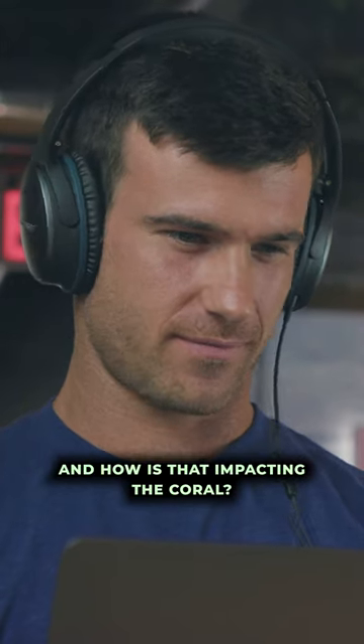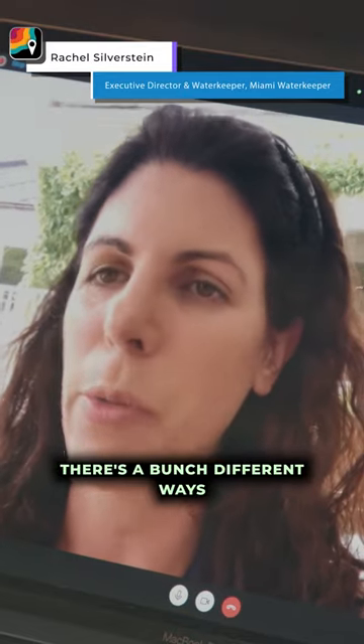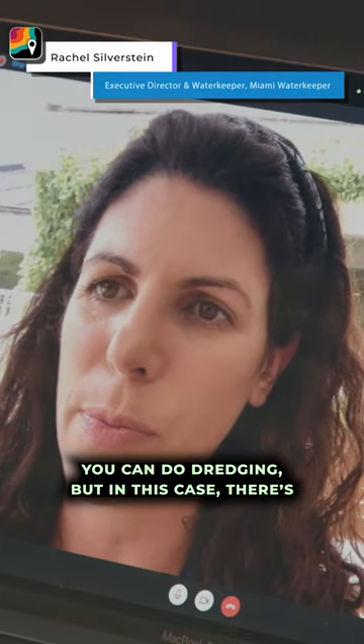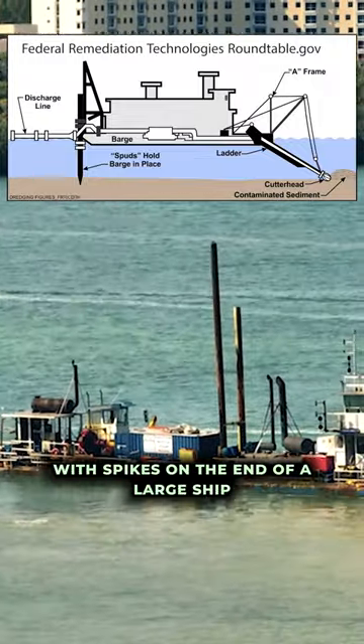What exactly is dredging and how is that impacting the coral? In this case, there's a bunch of different ways you can do dredging, but in this case there was basically what looks like a giant egg beater with spikes on the end of a large ship.